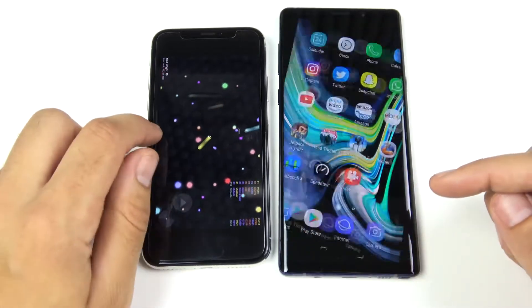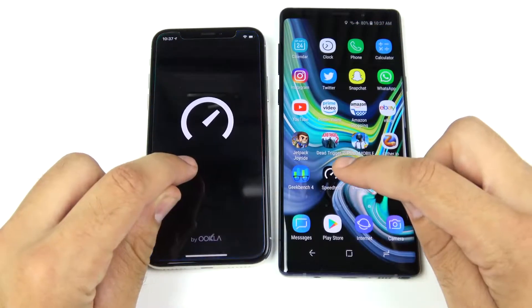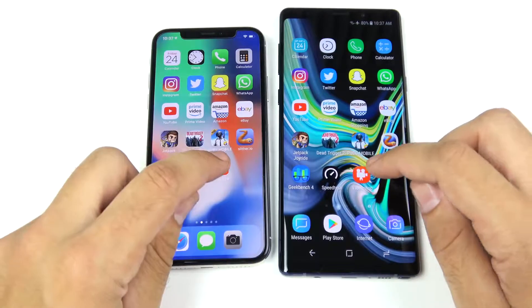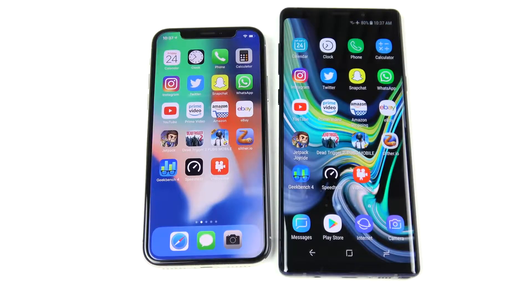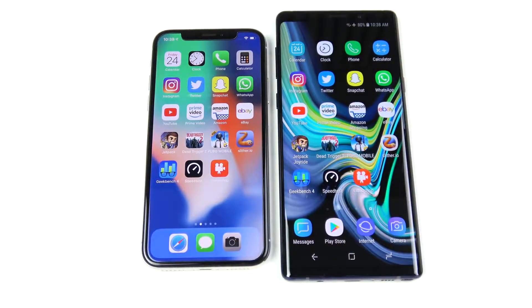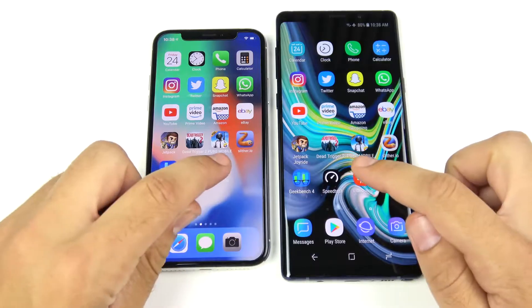Going into Slither and Geekbench — about the same on both. Speed Test opens first on the Note 9. Video Shop opens first on the Note 9 as well. For the most part, the Note 9 won the first-round speed test; most apps opened slightly faster, while the iPhone X won in the two more graphically intensive games. Now let's run through them again to check for any RAM reloads.